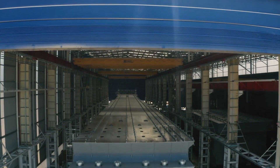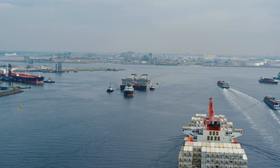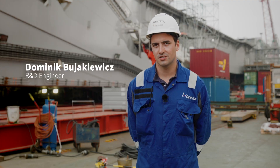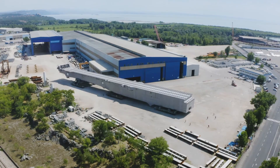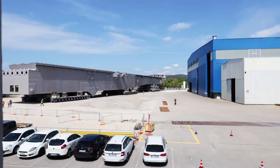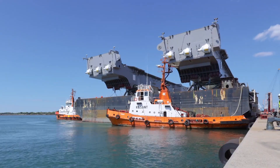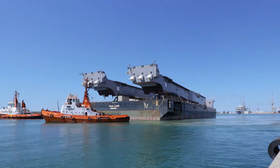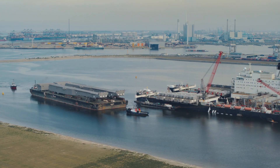Two years after we commenced with fabrication, key components and systems are arriving from sites around the world. The Jacket Lift System beams have been fabricated at Cimolai, Monfalcone, in Italy. When the fabrication of the beams was completed, they were driven out of the factory and then driven onto Iron Lady, one by one, along with the Jacket Lift System tails. The Iron Lady was then towed to Rotterdam, to the Maasvlakte, where we are currently.